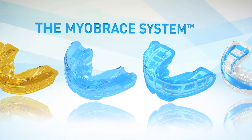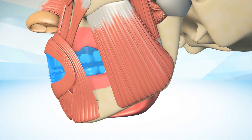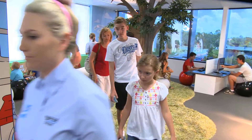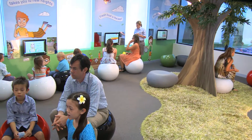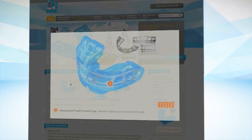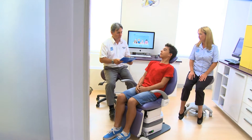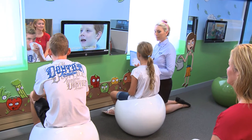The Myobrace system is a highly developed myofunctional orthodontic system which combines myofunctional habit correction, arch expansion and dental alignment into one integrated system that satisfies the increasing parental demand for modern early pre-orthodontic treatments. The intuitively structured Myobrace appliance system has enabled practitioners around the world to easily and successfully implement myofunctional orthodontic treatment methods into their practice.